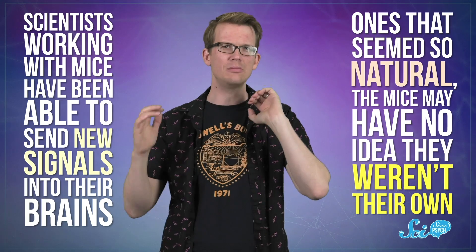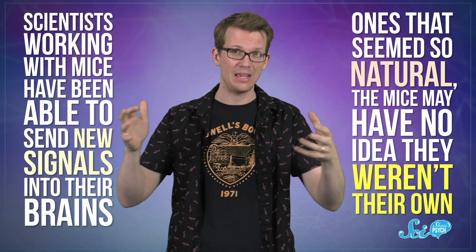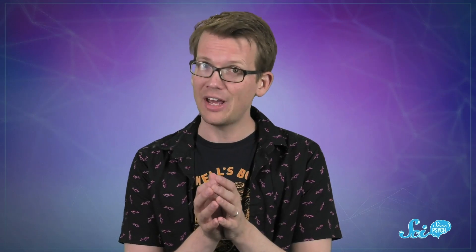But what if we could do that? Recently, scientists working with mice have been able to send new signals into their brains — ones that seemed so natural the mice may have no idea they weren't their own. It seems a little sci-fi, but it's real research, and someday it could lead to some pretty amazing new treatments.